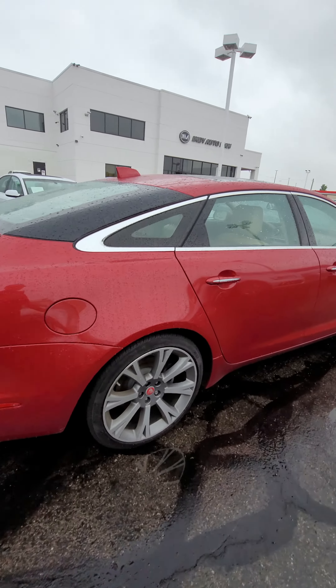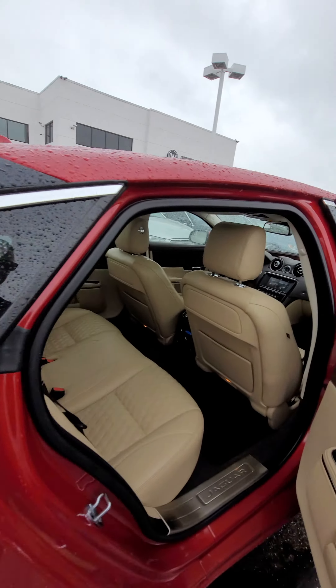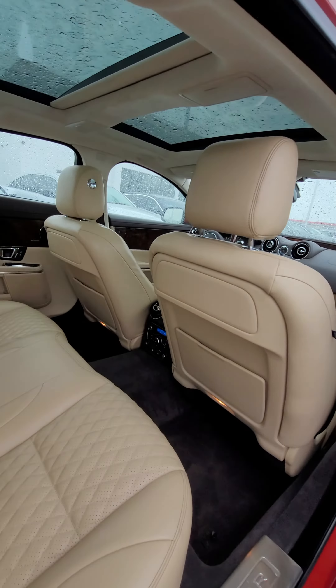Hey Rodney, Techsover Indy Auto Man. I know you were interested in our white 2017 XJ that we had down at my service location. I figured I'd get a quick video of this one while I have it here on lot, just so you had a couple options maybe to pick from.